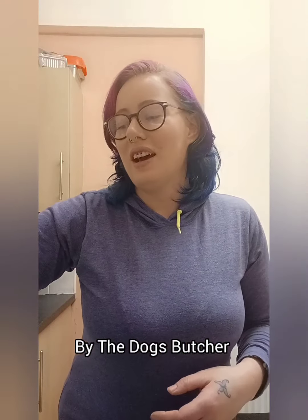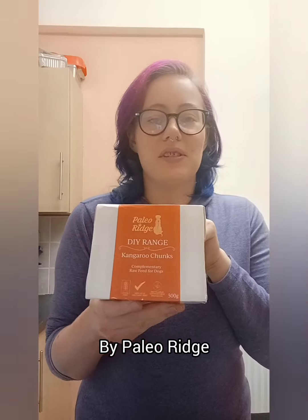We have Chinese water deer meaty four-leg from The Dog's Butcher — this is a rarity to have back in stock, so we grabbed some. We also have some kangaroo chunks by Paleo Ridge, a brand I've used in the past and they're pretty good, so go check those guys out. I'm looking forward to this — look how fancy this packaging is, that is a fancy packet.